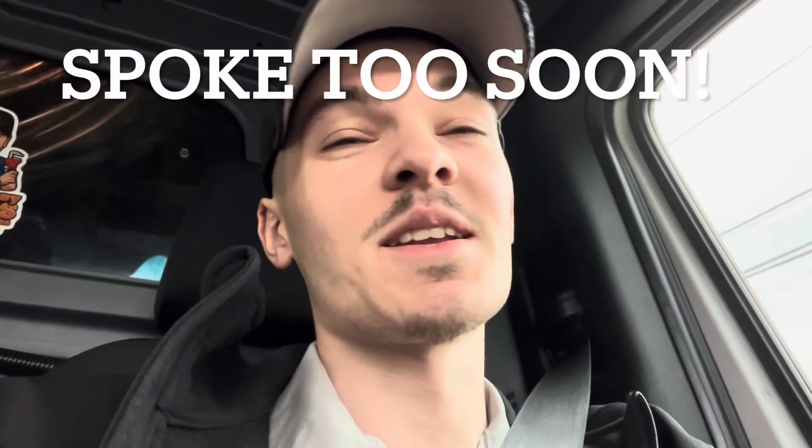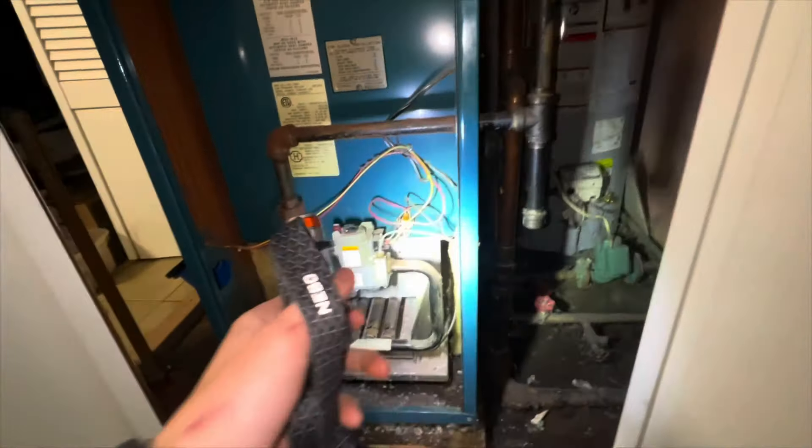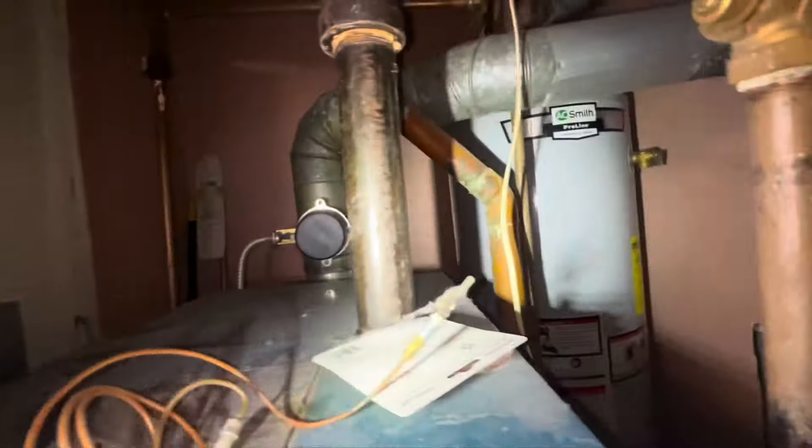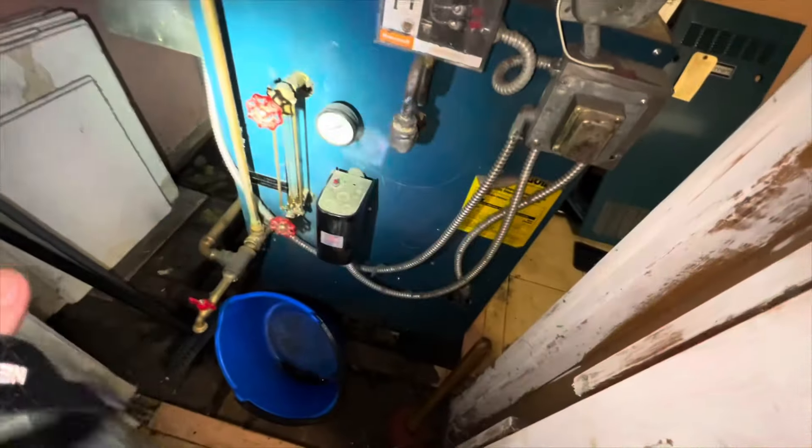They weren't expecting that, but they found us on YouTube. Who knows whether or not they'll use us. Headed to the next, which is another no-heat — be funny if it's another steam boiler with a hole in it. The unit has piles of debris on the burners as well. The rollout switch has been moved. Two-inch copper mains. Got a leak on a sight glass.